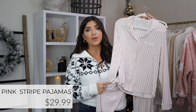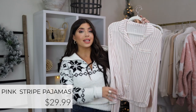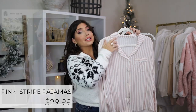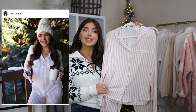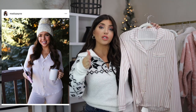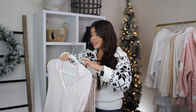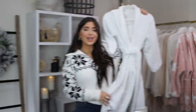PJs are always a great gift idea. Stars Above from Target has some of the best quality and value in the budget category. This year I really loved this pink and white stripe set. I got it in my normal size medium — order true to size. Sizing runs from extra small to 4X. If you're still looking for holiday PJs, order them quickly as they will sell out, especially on a budget.